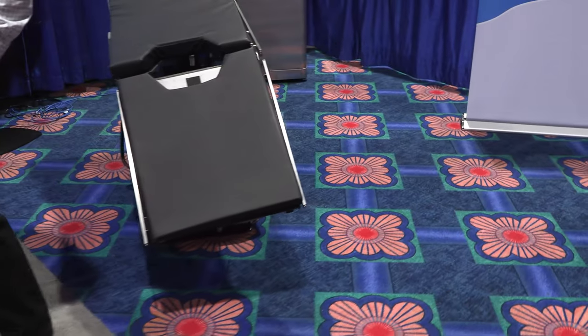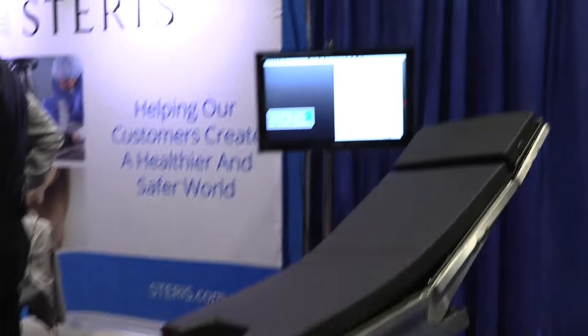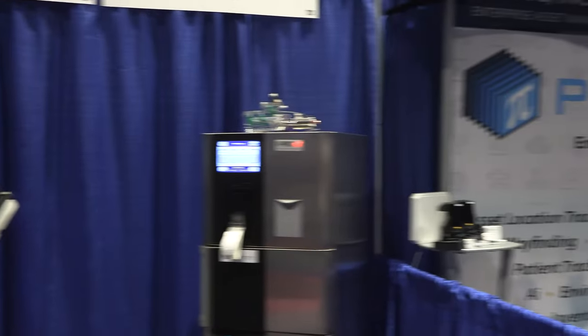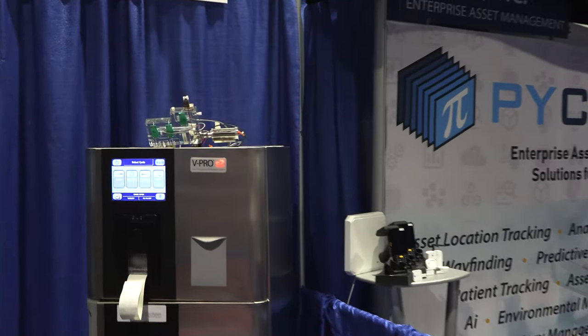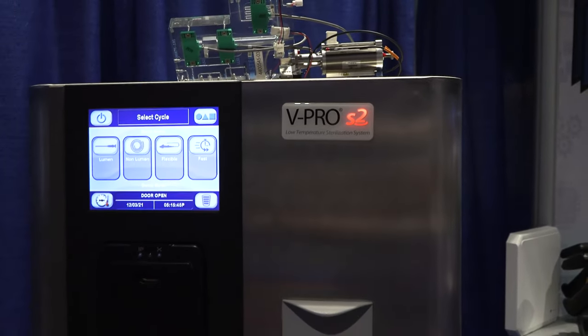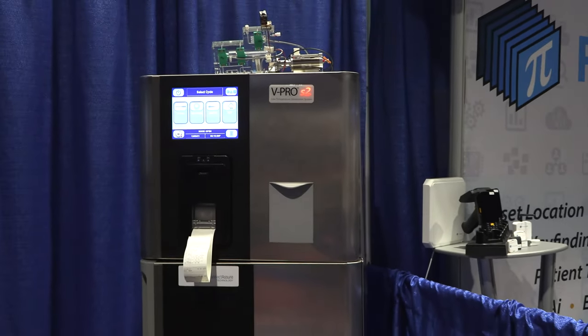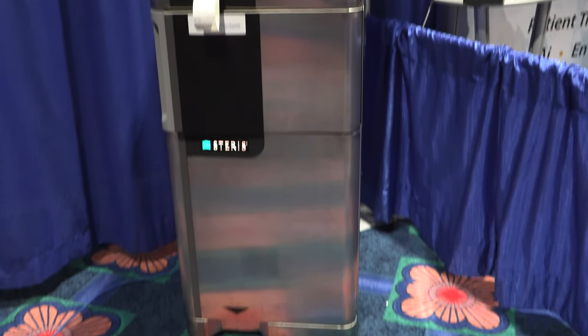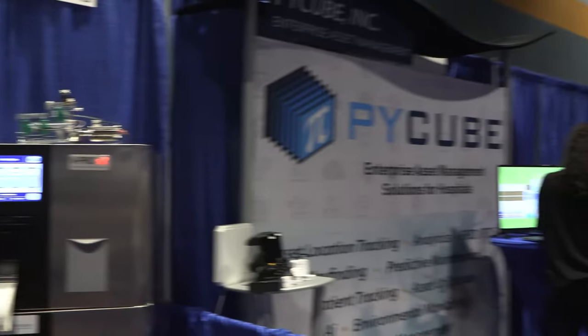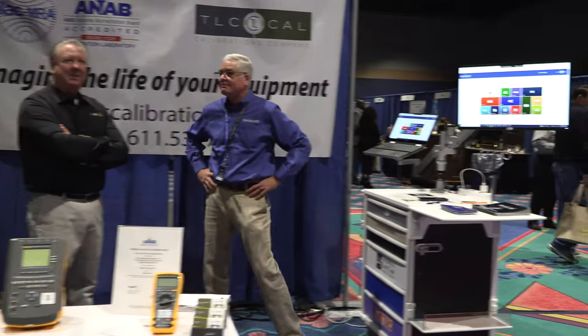Steris — industry standard, of course. Here's the Vipro S2 — so this is a plasma sterilizer. Take a look at it. I've always loved working on Steris stuff.